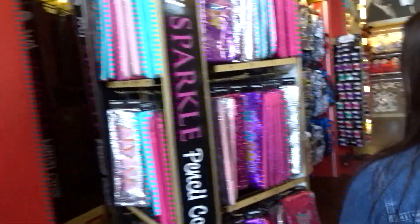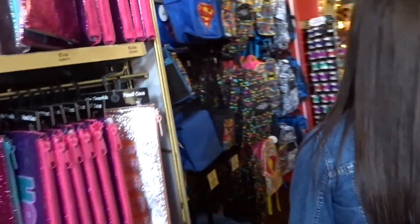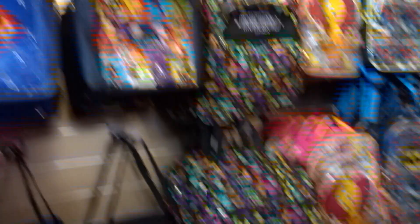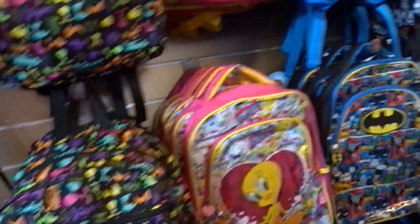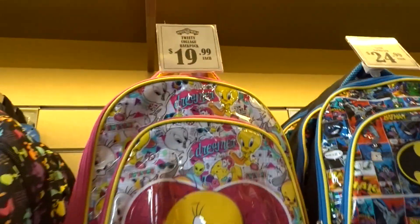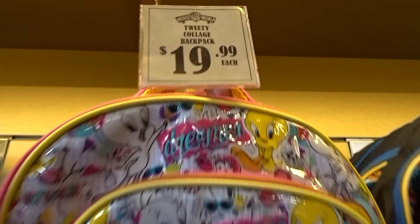Pencil cases — these are cute. Oh, your mother wanted a new lunch bag. Where you get a Looney Tunes one for $12 — $13. Just in case someone's watching this in America: here in Australia, the price you see is the price you pay. The tax is already on there.